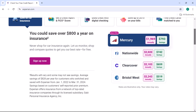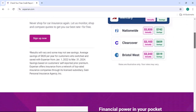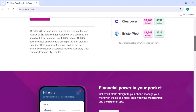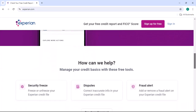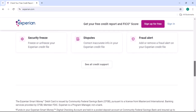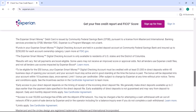Getting Experian Premium for free is definitely possible, but it may require some research and effort. By following the methods outlined in this video, you can increase your chances of finding a free or discounted option that suits your needs. Remember, a good credit score can open doors to many opportunities, so it's worth taking the time to monitor and improve your credit. Thanks for watching and until next time.